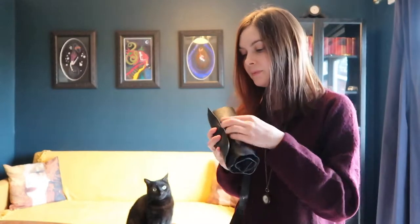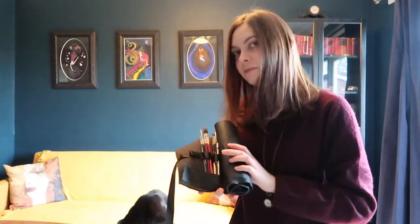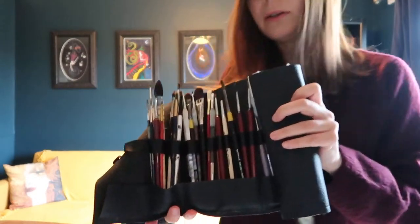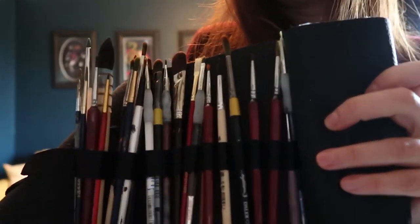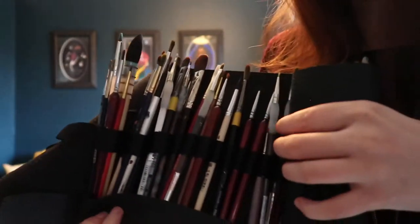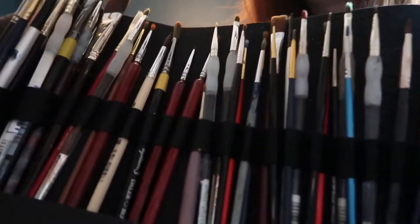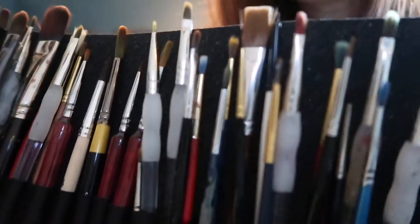Another thing I want to show you is my brushes. They're in this gorgeous case which my friend Maria made me for my birthday. If you look closely, I have a bit of a brushaholic situation — but you can see some of them are really, really tiny.